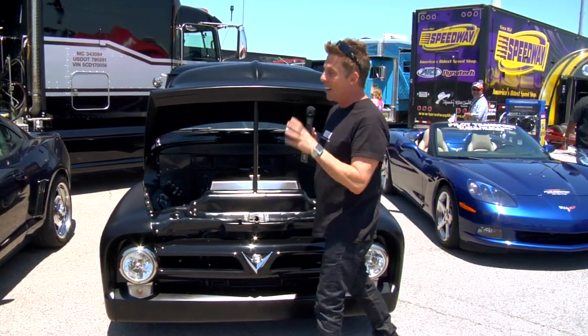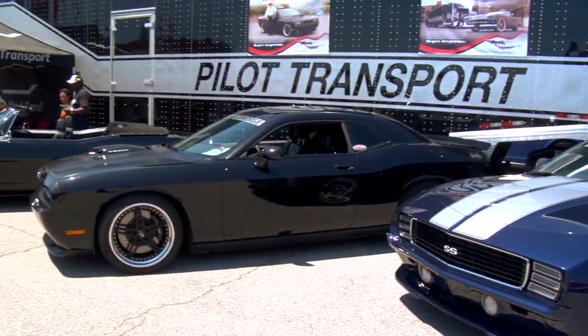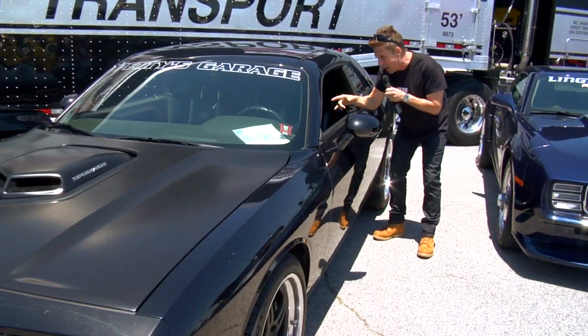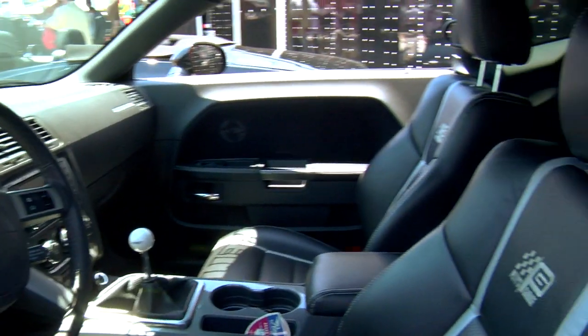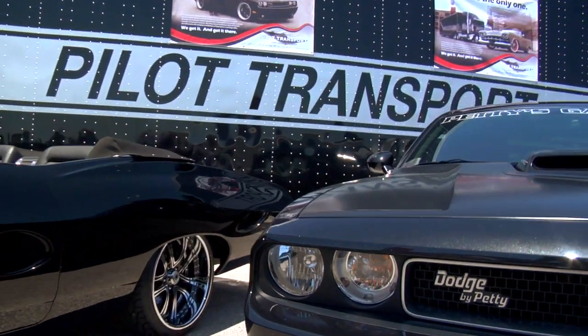Let me just take a look here. You got Lingenfelder, you got Petty — this is his own personal car. I got to tell you, right down to the chewing tobacco in the shifter. I swear you can see it right there. It is trusted to only one transport company: Pilot Transport.